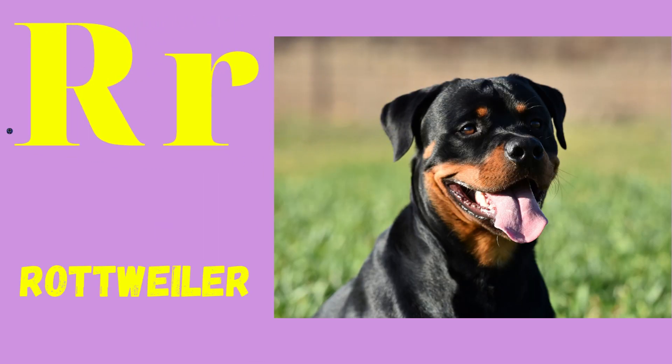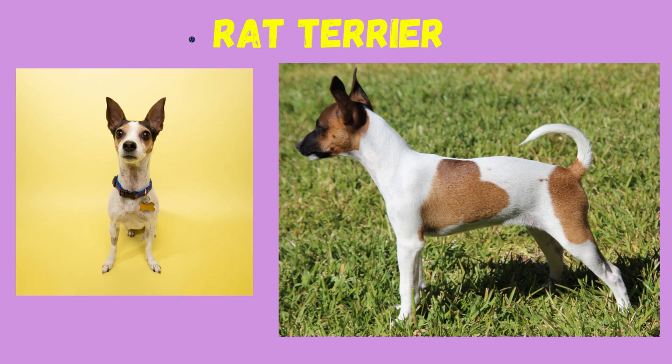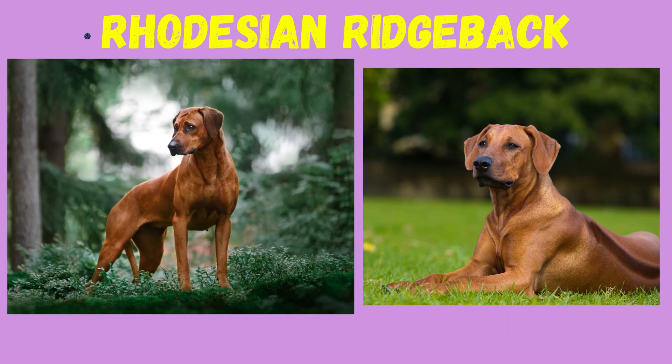R: Rottweiler, Rat Terrier, Rhodesian Ridgeback.